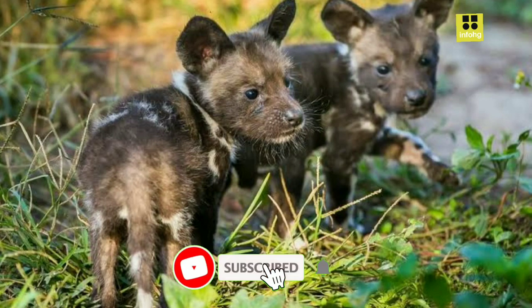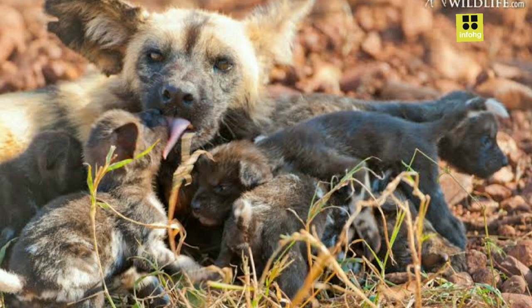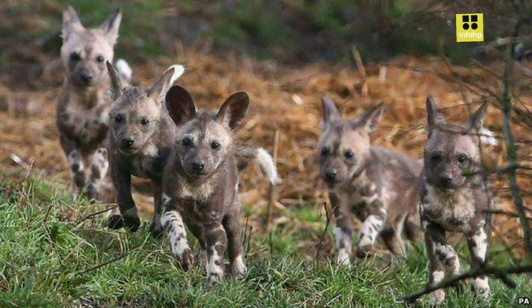African wild dog conservation. The African wild dog, also known as the painted wolf or cape hunting dog, Lycaon pictus, is an intriguing and highly social species native to the African savannas and woodlands. With their striking coat patterns featuring splotches of black, white, and yellow, they are one of the most visually distinct canids.